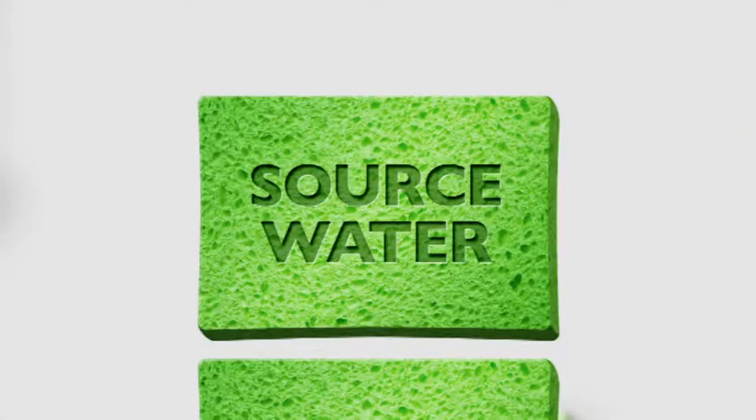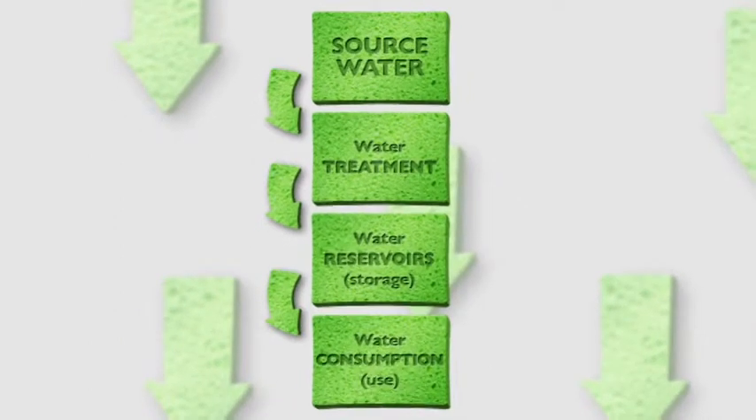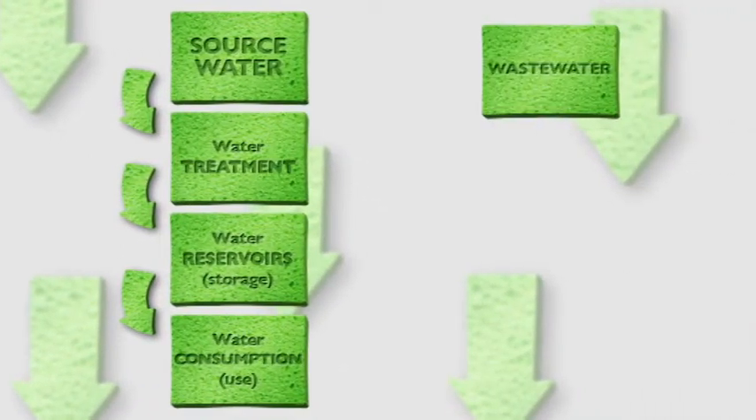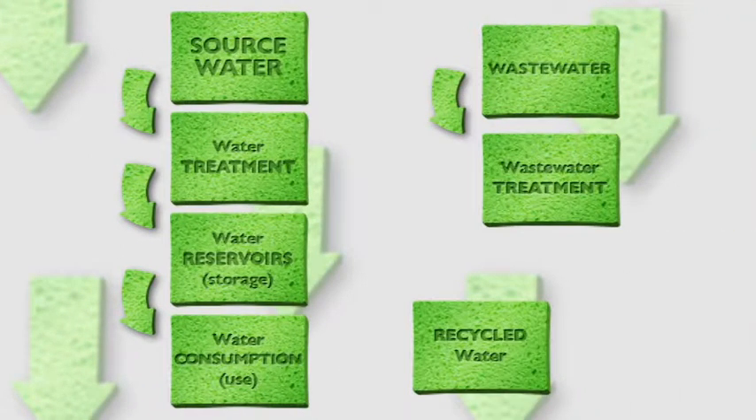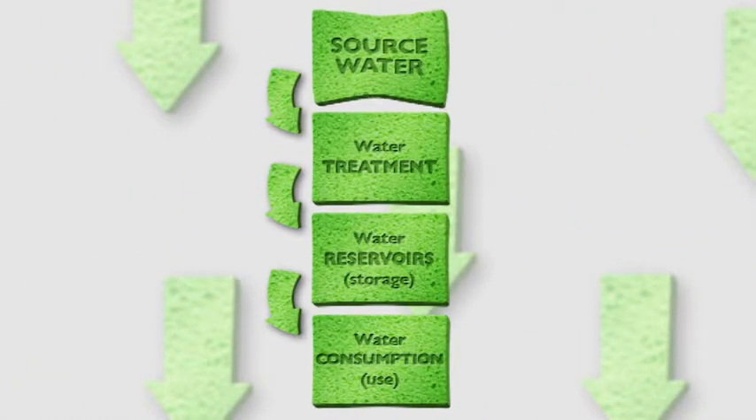Source or potable water management includes supply, treatment, storage and consumption, while wastewater management is about treatment, recycled water and discharged water. Let's start with our source or potable water — where we get our supply, how we treat and store it and how we can consume it wisely.